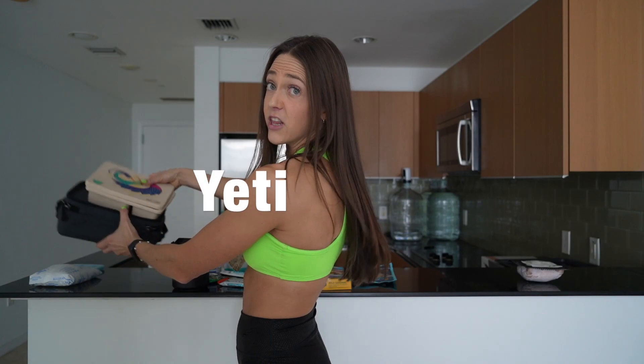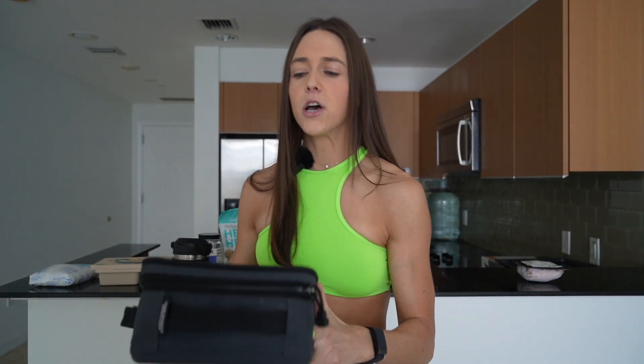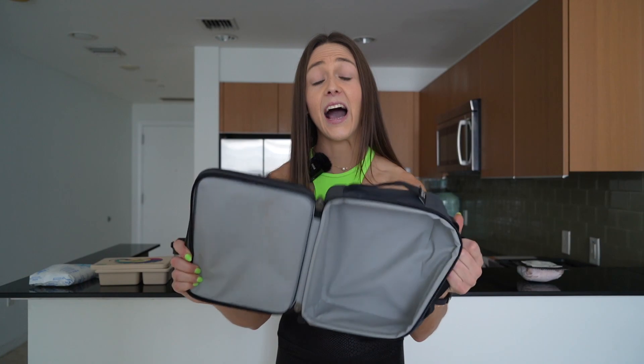First, you need a good lunchbox. My favorite is the Yeti — it's a little more pricey, but it's super thick and keeps things cold for hours. I can literally pack my food in there, hop on a flight, be gone about nine or ten hours, and my food will still be cold.